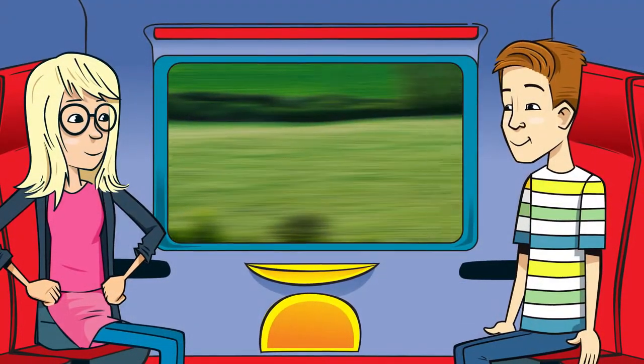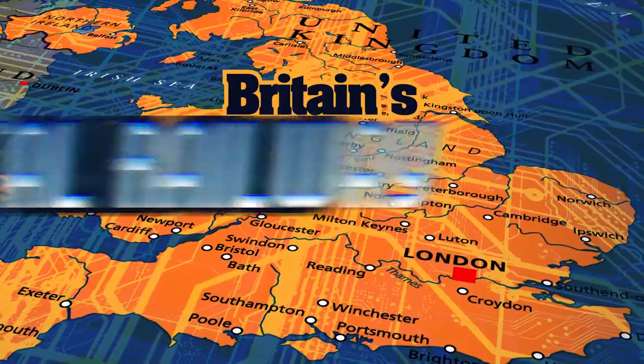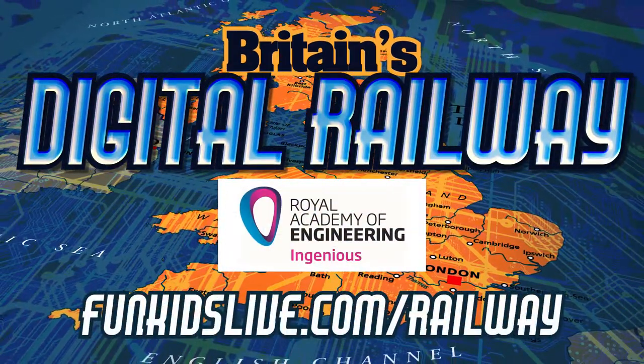Oh, it looks like we're on the straight again. Full speed ahead! Bye, cows! Britain's Digital Railway, with support from the Royal Academy of Engineering. Find out more at funkidslive.com/railway.